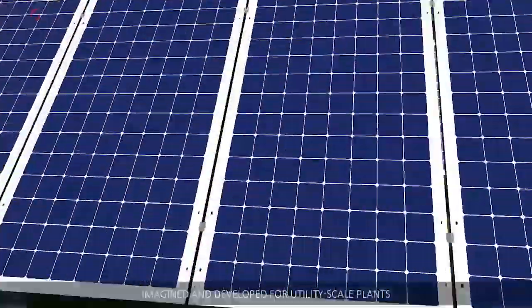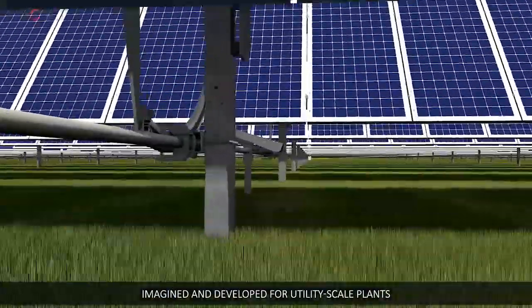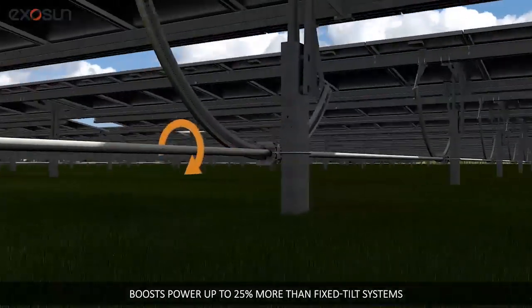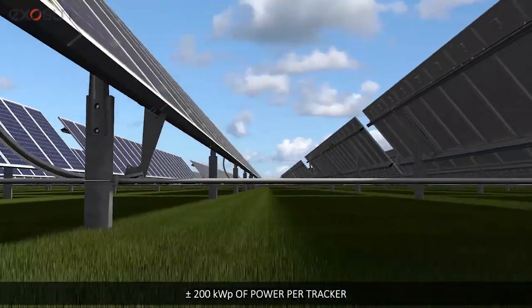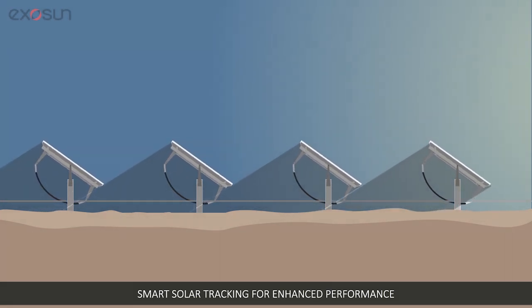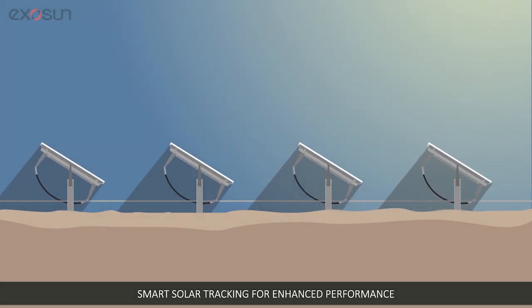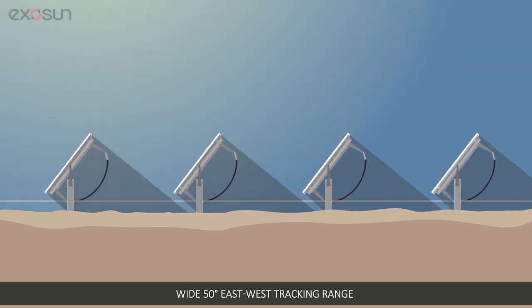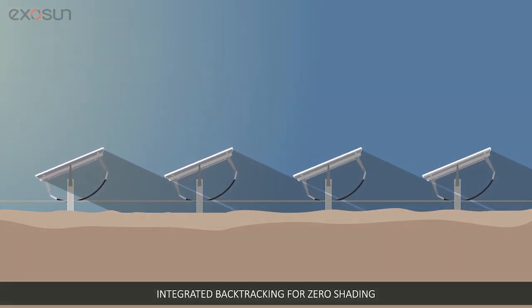Our high-performance horizontal tracker, imagined and developed for utility-scale plants, boosts power up to 25% more than fixed tilt systems. Its smart solar tracking and wide 50-degree east-west tracking range enhances performance throughout the day, and its integrated backtracking program optimizes output while avoiding panel-on-panel shading.